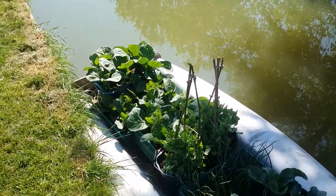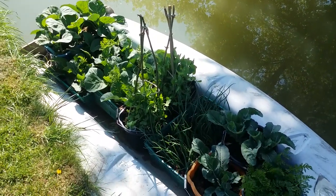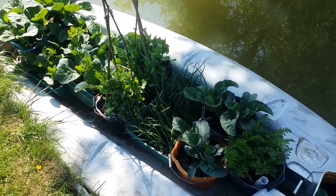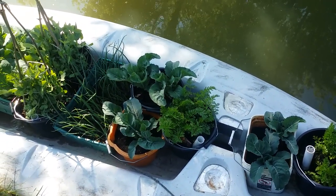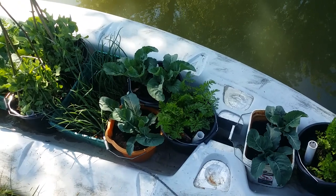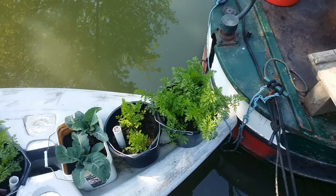At the back you've got cabbages, cauliflowers, carrots, mange tout, a whole load of onions again, more cabbage — or cauliflower, I think. Yes, those are cauliflower, and a load more carrots growing there.